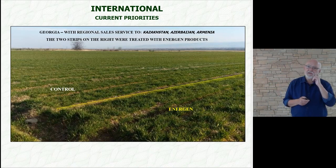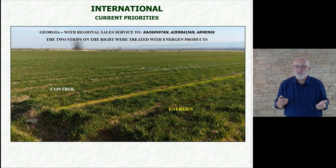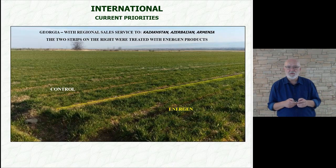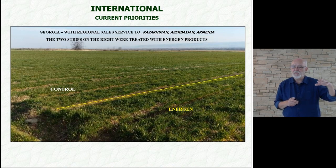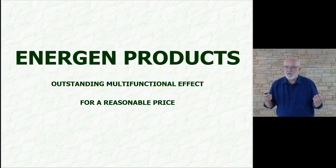These are experiments in Georgia. On the right, we stimulated seeds with Energen products Fulhum and Garmin. The control field is on the left. Our Georgian representation will also take care of regional service for us in Kazakhstan, Azerbaijan, and Armenia. In more distant territories, we must have commercially and professionally qualified partners who take care of our interests. We choose reliable people — at the end, it's all about the people.